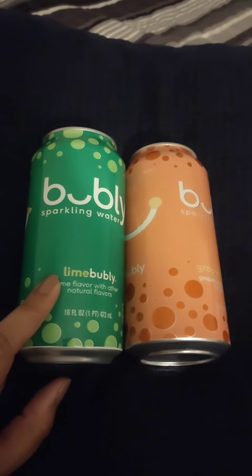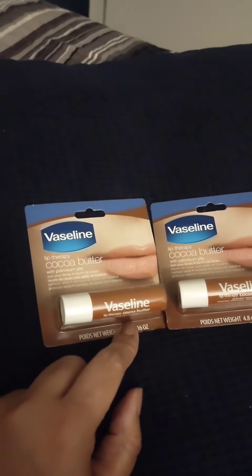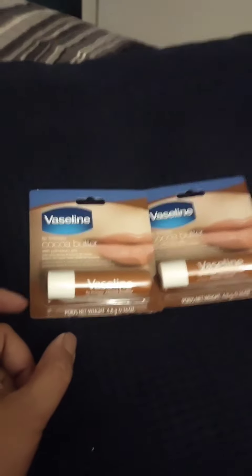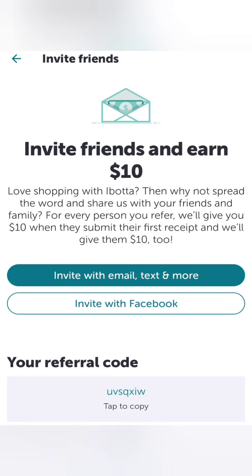If you're interested in bubbly, go out and purchase these. They had this at my Dollar Tree — this kind, whatever the cocoa butter — the other ones were out of stock. Sign up at abata.com and type in my code; we both receive ten dollars.